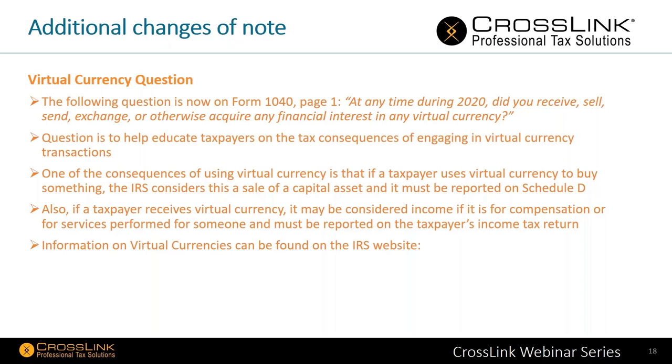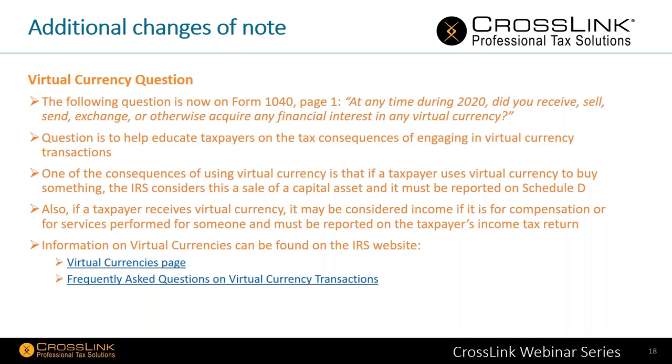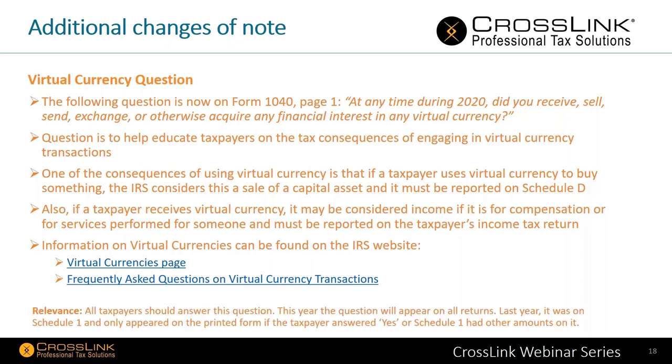Information on virtual currency can be found on the IRS website — look at the virtual currency page and frequently asked questions on virtual currency transactions. All taxpayers should answer the virtual currency question — it appears on page one of the 1040. This year, the question will appear on all returns. Last year for reference it was only on Schedule 1 and only appeared on the printed form if the taxpayer answered yes. The IRS is looking to see if there are transactions that took place specifically with virtual currency.